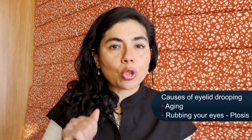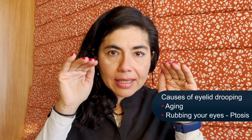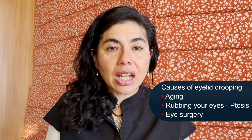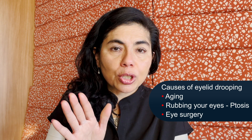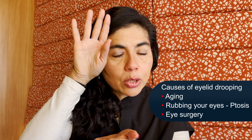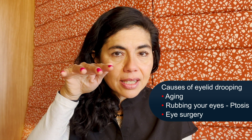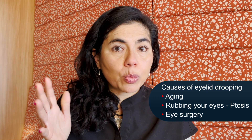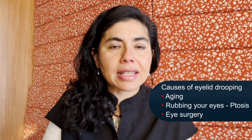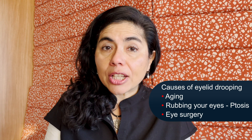Ptosis means the eyelid is drooping. Usually it'll happen in both lids together, but sometimes one will happen more than the other. It can happen after any eye surgery, because as we get older the eyelid is no longer elastic — the muscles, as we open the eyelid with a speculum, the eyelid doesn't go back up after surgery, which is very rare but can happen. Patients with trauma can also have ptosis, and there can be thyroid issues.